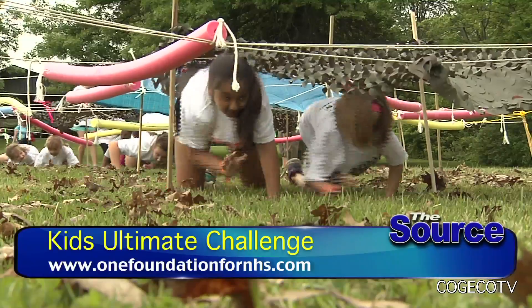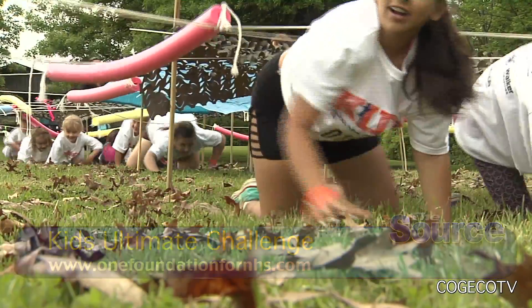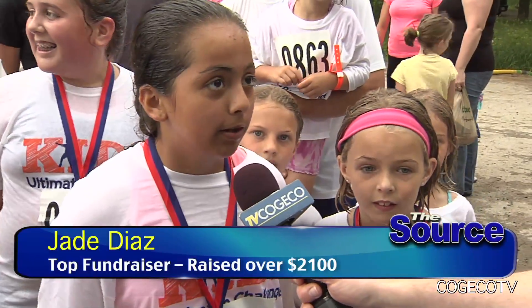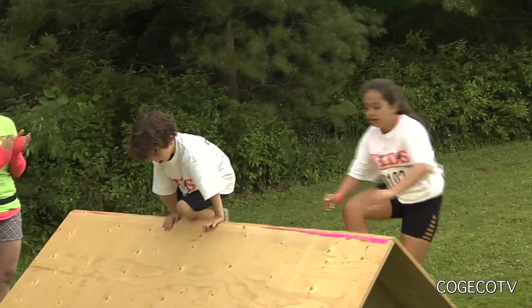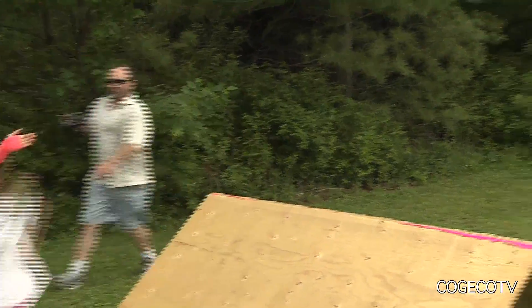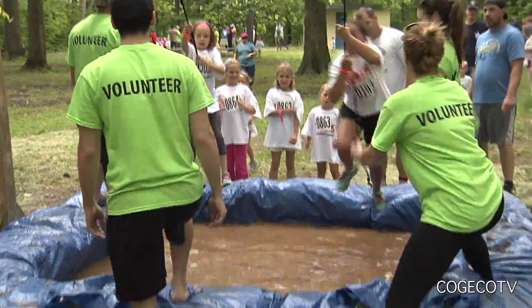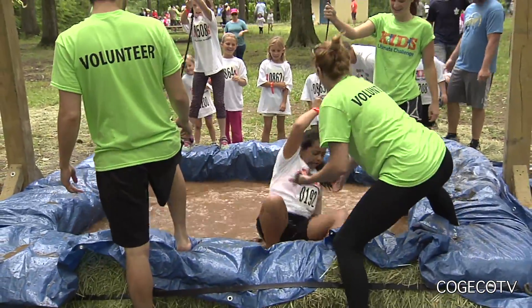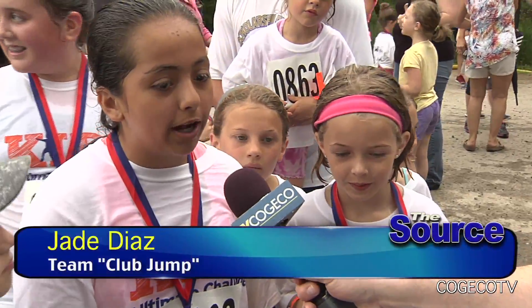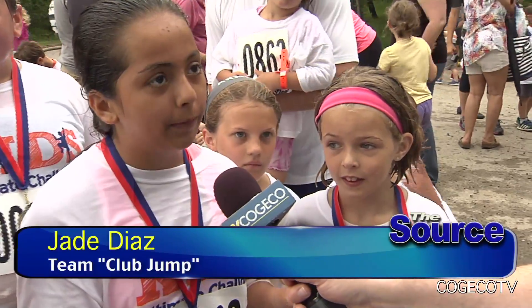Jake, congratulations on being the top fundraiser of this year. How did you raise over two thousand dollars? Well, I couldn't have done it without my parents and my family and my friends helping by sponsoring me and helping with this good fundraising. How did you train for the Kids Ultimate Challenge? I didn't actually train — I just ran. And what were your favorite obstacles? My favorite might have been the one at the beginning, and then the mud pit.